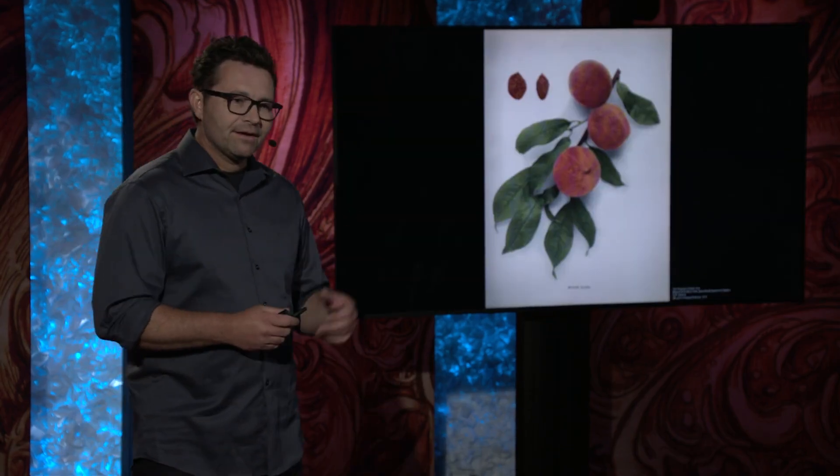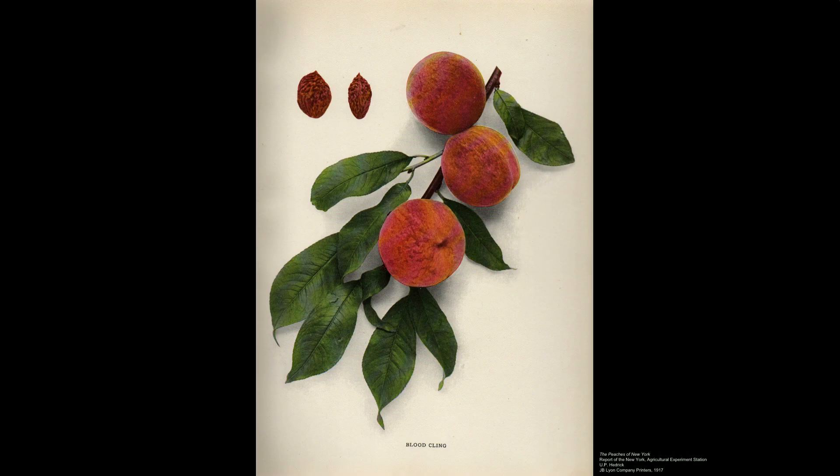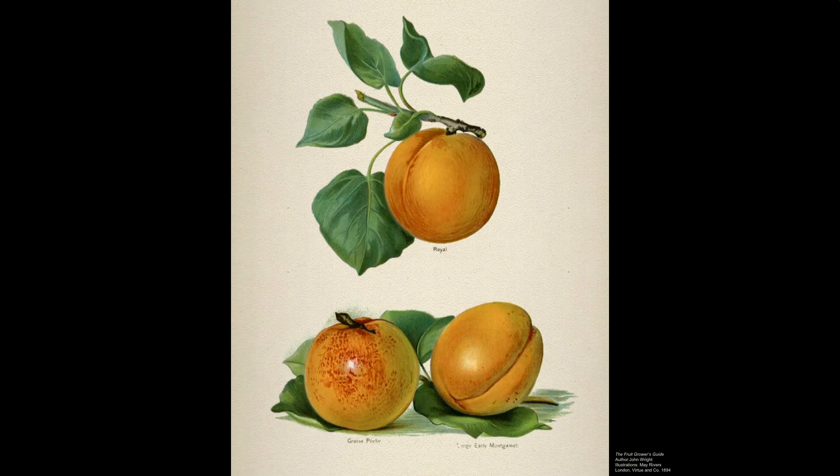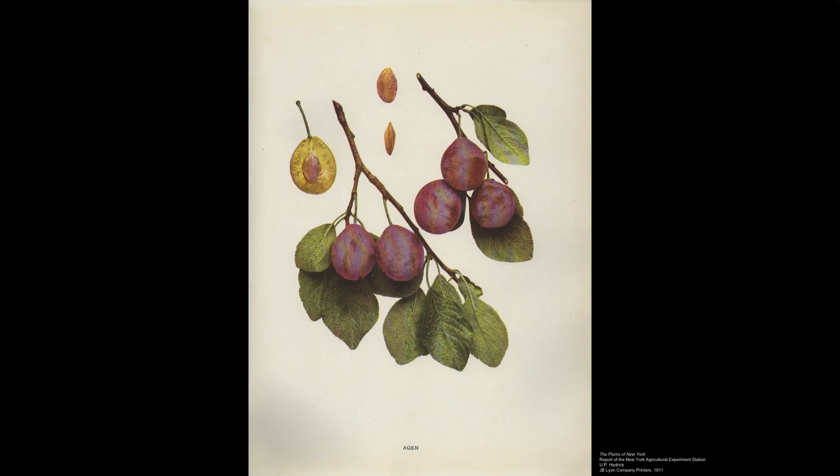Those varieties that are threatened include the blood cling, a red-flesh peach brought by Spanish missionaries to the Americas, then cultivated by Native Americans for centuries; an apricot that was brought by Chinese immigrants who came to work on the Transcontinental Railroad; and countless varieties of plums that originated in the Middle East and were then brought by Italian, French, and German immigrants.